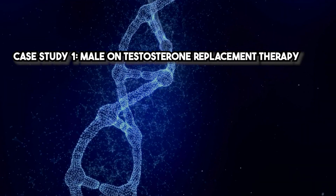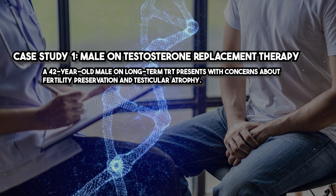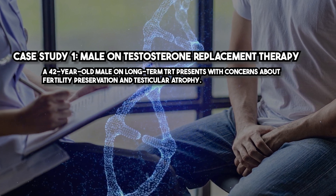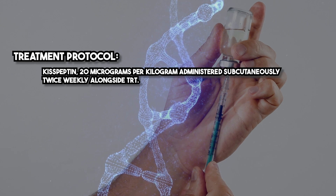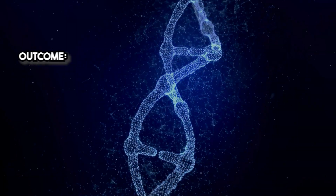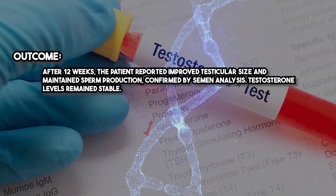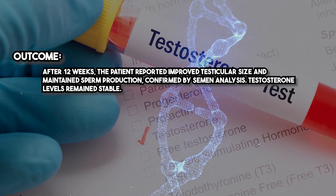Case Study 1 — Male on testosterone replacement therapy: A 42-year-old male on long-term TRT presents with concerns about fertility preservation and testicular atrophy. Treatment protocol: Kisspeptin 20 micrograms per kilogram administered subcutaneously twice weekly alongside TRT. Outcome: After 12 weeks, the patient reported improved testicular size and maintained sperm production, confirmed by semen analysis. Testosterone levels remained stable.